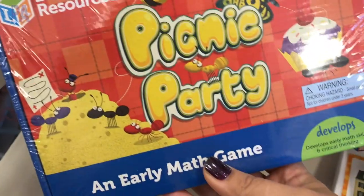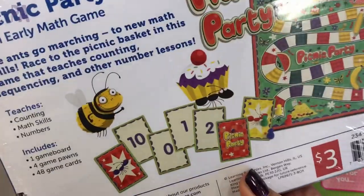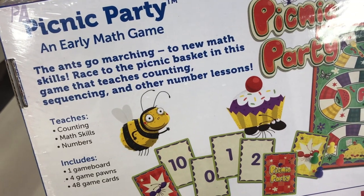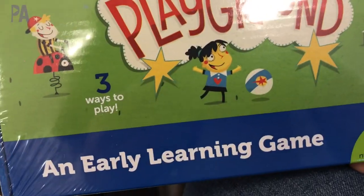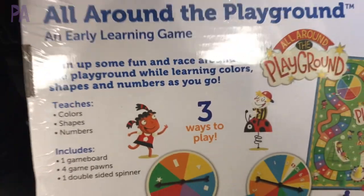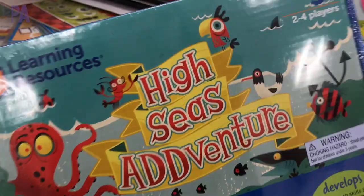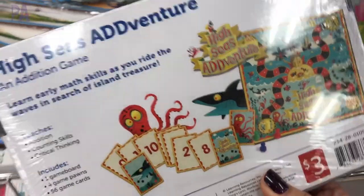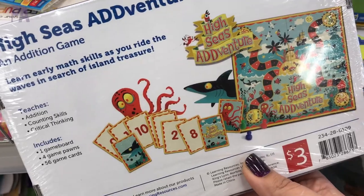Learning Resources had a whole bunch of different box games. They had early math games and counting — this one was a picnic party with counting, early math skills, and number recognition. Each one is three dollars and they're from Learning Resources, so they have to be amazing. This one was about the playground, with a little spinning as you move around the board learning about colors, shapes, and numbers. This one is called High Seas Adventure — it's about early addition, learning your addition facts as you go around the game board. Also three dollars for this one.